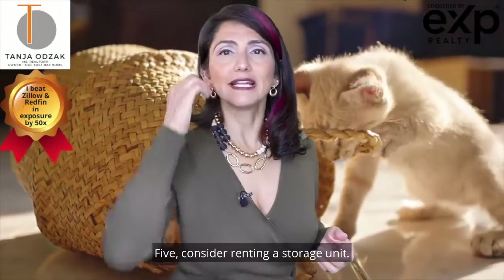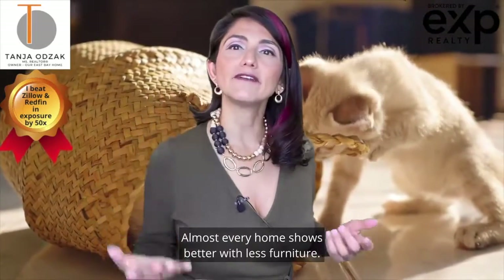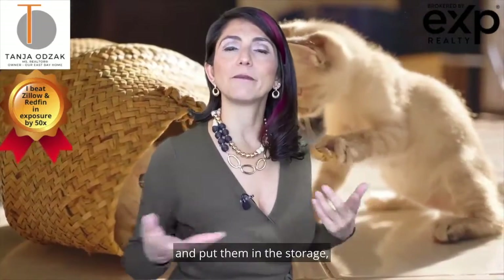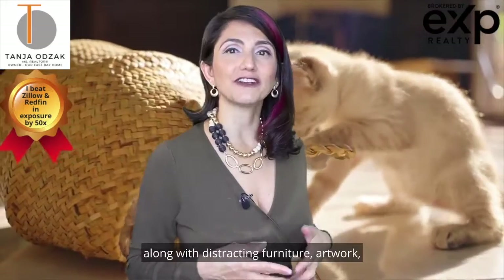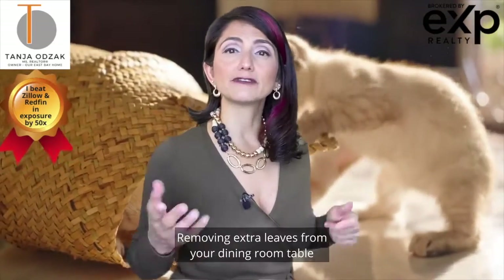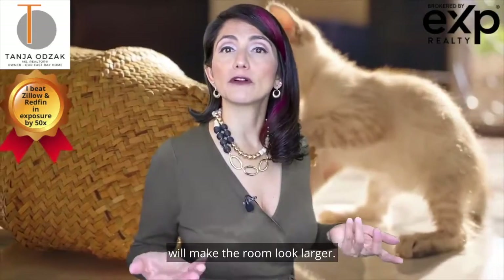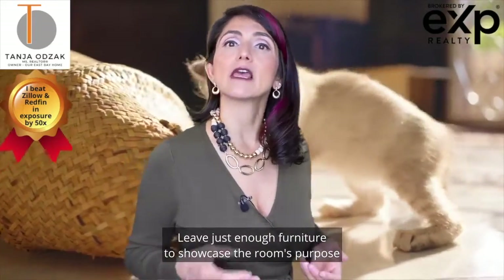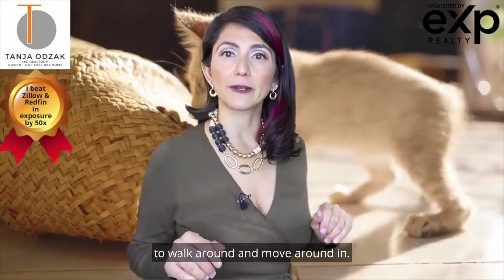Number five: consider renting a storage unit. Almost every home shows better with less furniture, so remove pieces that block or hamper paths and walkways and put them in storage, along with distracting furniture, artwork, and empty bookcases. Removing extra leaves from your dining room table will make the room look larger. Leave just enough furniture to showcase the room's purpose with plenty of room for buyers to walk around.